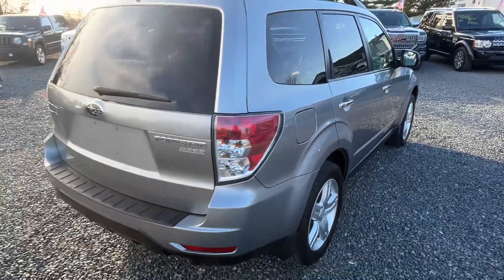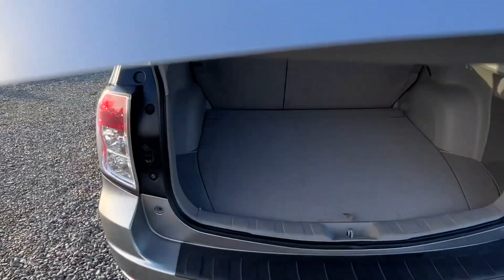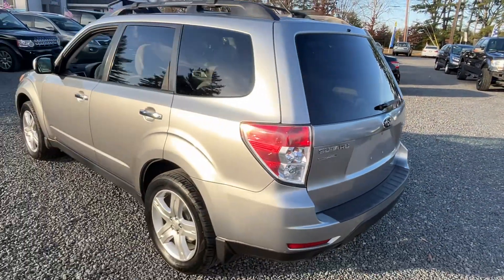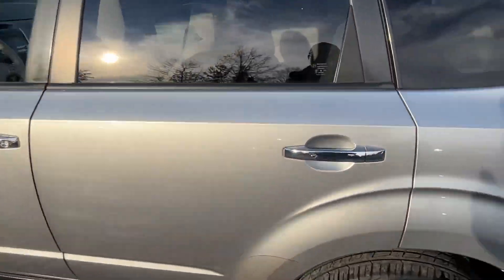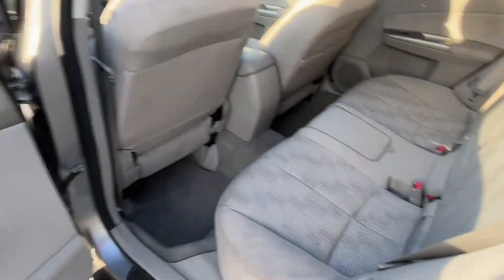Plenty of cargo space in the back. Very nice car. Getting right out of the Subaru dealership out in Lancaster — that's a trade-in.